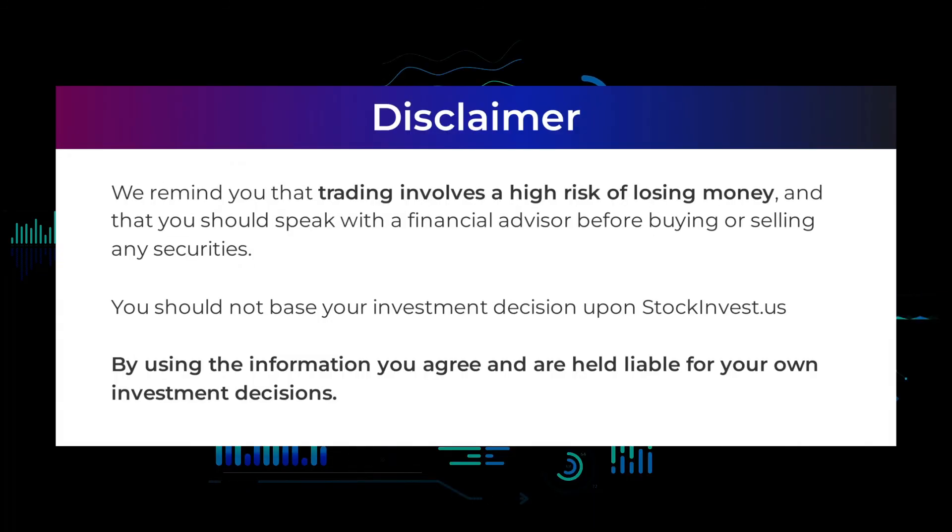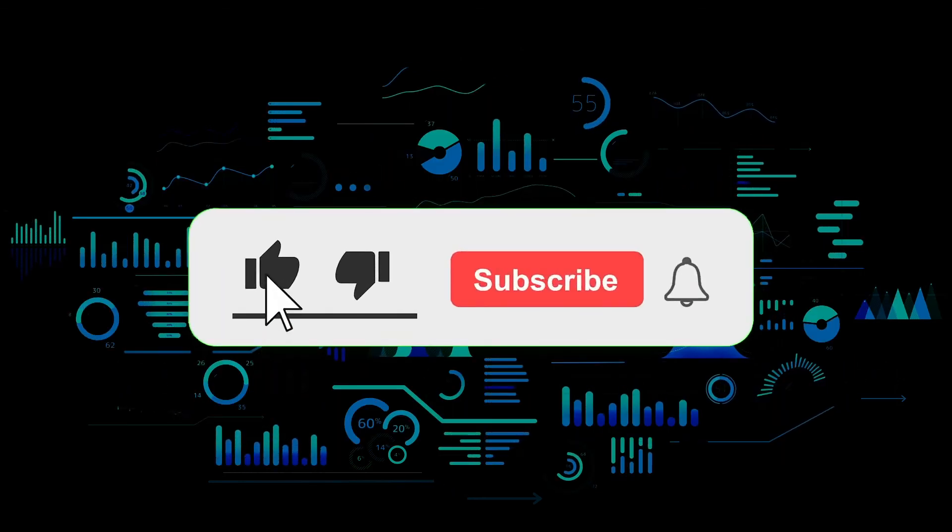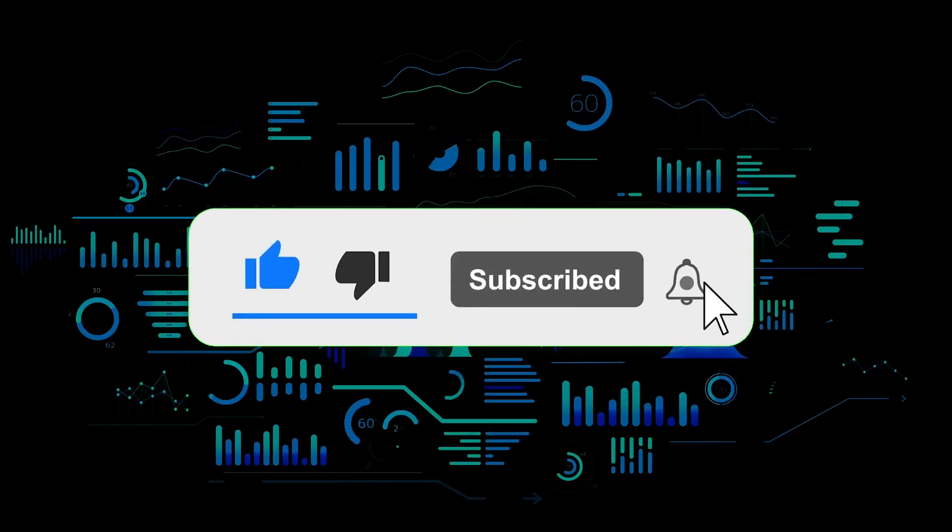We remind you that trading involves a high risk of losing money, and that you should speak with a financial advisor before buying or selling any securities. You should not base your investment decision upon StockInvest.us. By using the information you agree and are held liable for your own investment decisions. That's the end of this video, thanks for watching. Leave a comment if you have any questions and don't forget to subscribe to the channel.